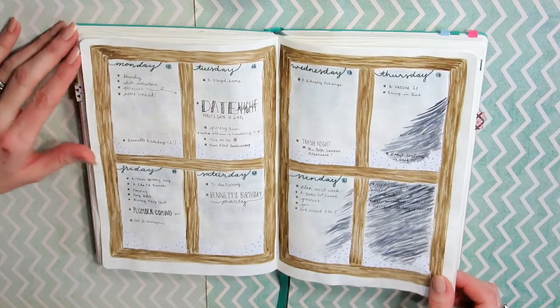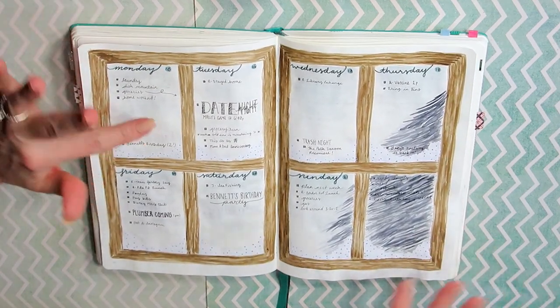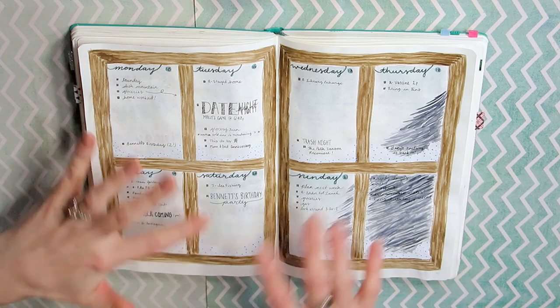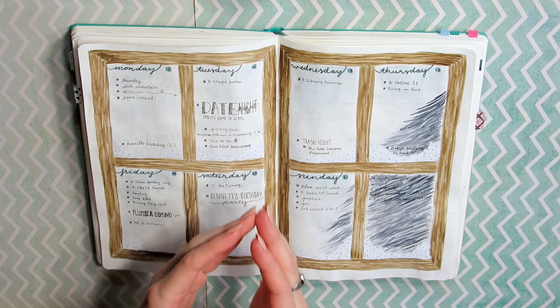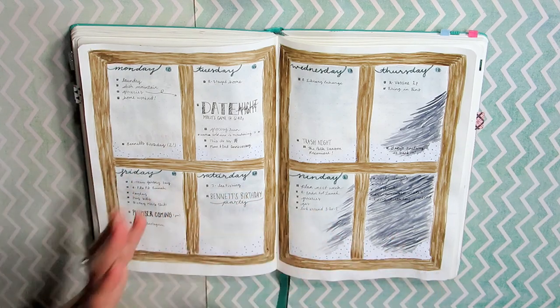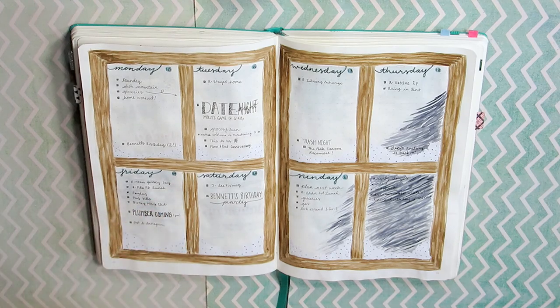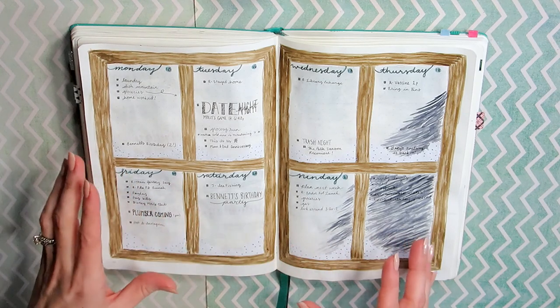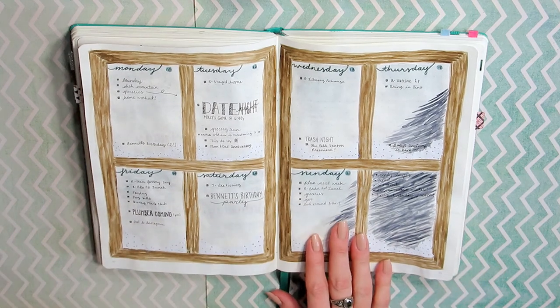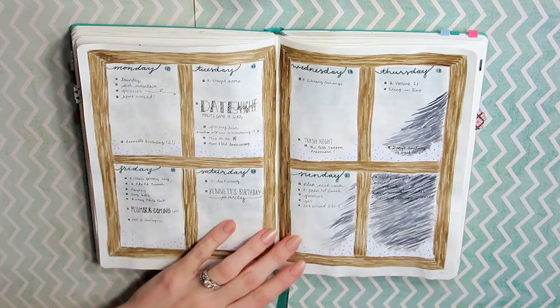For this week, I got inspired by Jenny Journals — you guys know I love her. She did a paint-with-me video where she painted a window scene, and that's kind of where I got the idea. It didn't really look like this at all, but that's essentially where it came from. Check her out — she's super cute, I love her videos, she's awesome.